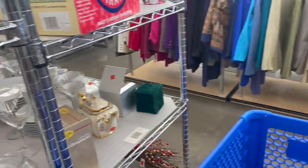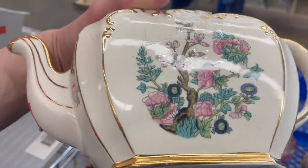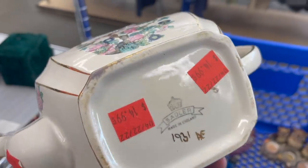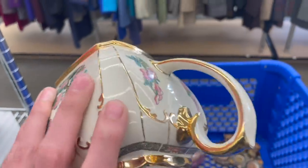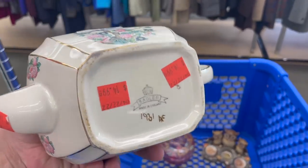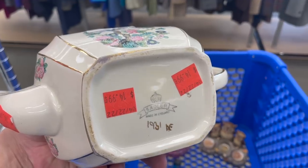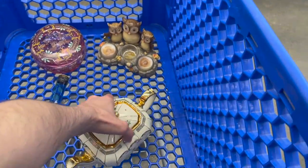Look at this teapot — that's pretty. It's transferred. Sadler. I don't see any damage. That's pretty with the gold. $14.99. Some of them could sell for hundreds, so if this is one of them, I'm going to get it.